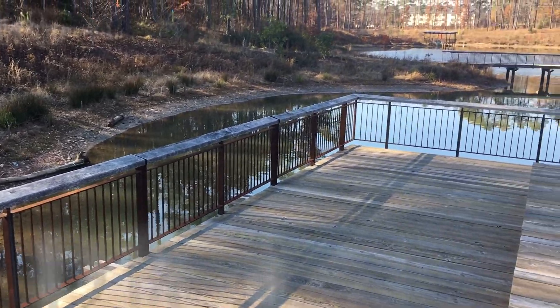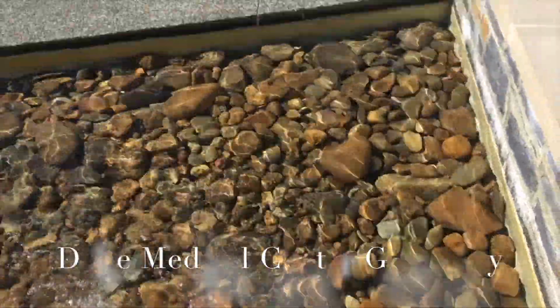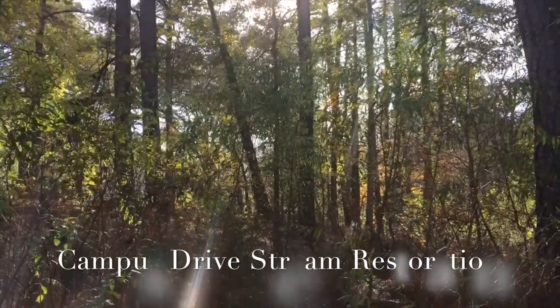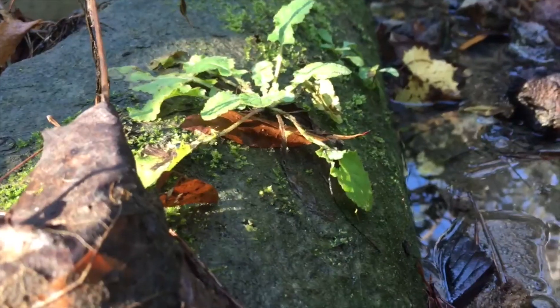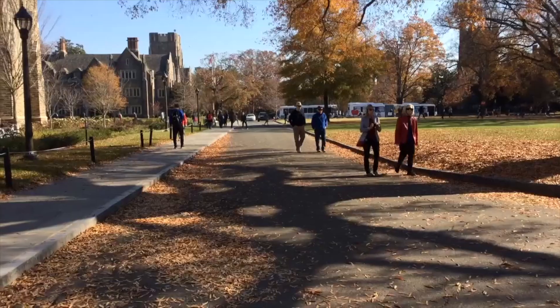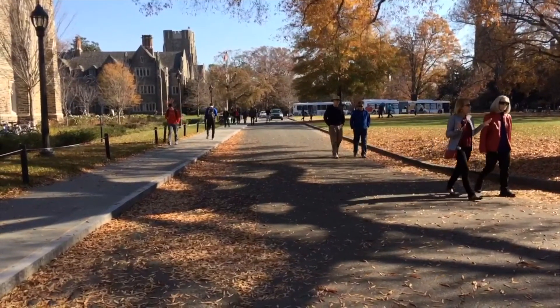Three of these projects are the Duke Reclamation Pond, the Medical Greenway, and the Campus Drive Stream Restoration. These locations help treat stormwater runoff on campus, provide educational opportunities, and provide awesome recreational spaces. However, many Duke students are unaware of the locations and the purposes of these spaces.